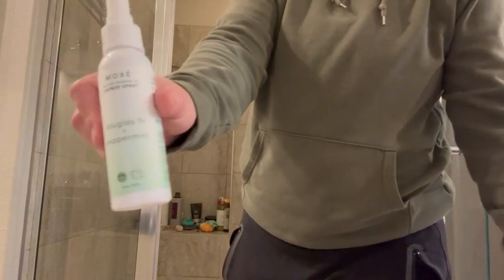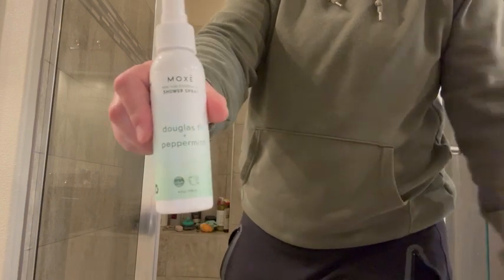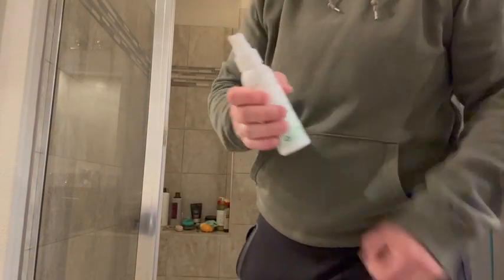It literally transforms your shower into a spa. It's made in the United States, it's cruelty free, and it's super simple.